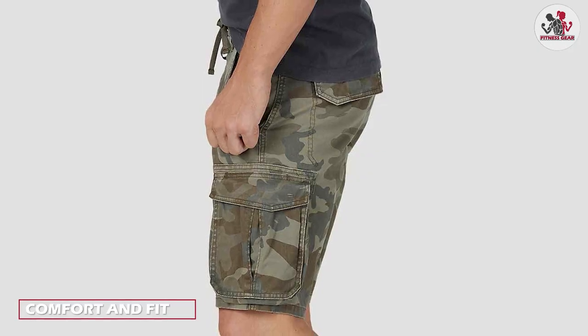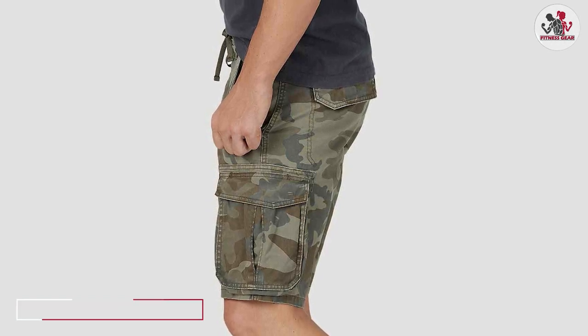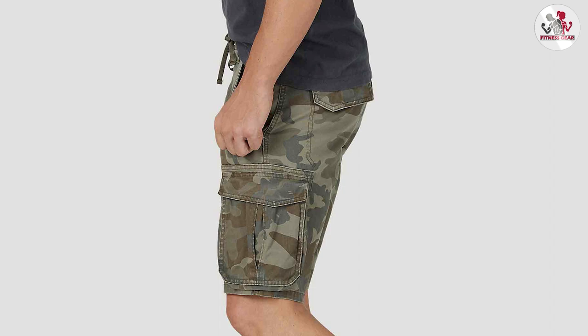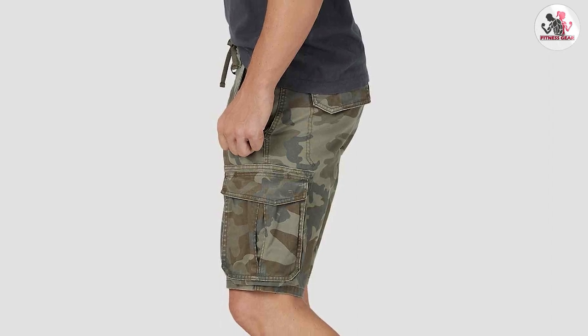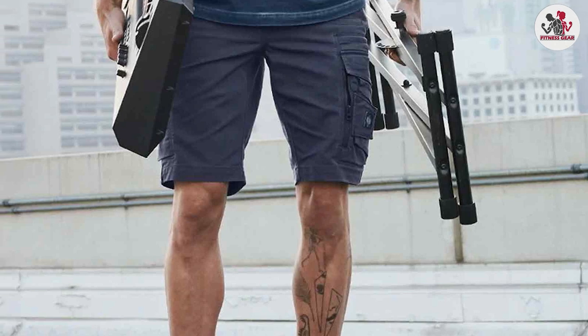Let's start by talking about the comfort and fit of these shorts. The cotton and spandex blend gives the shorts a soft and stretchy feel, which makes them incredibly comfortable to wear. They are also available in a wide range of sizes, so finding the perfect fit should be no problem.